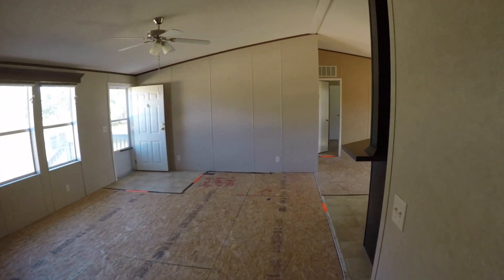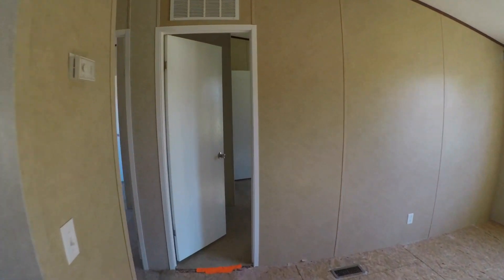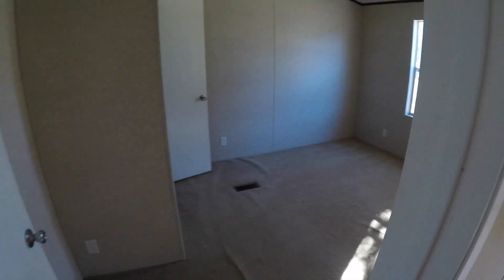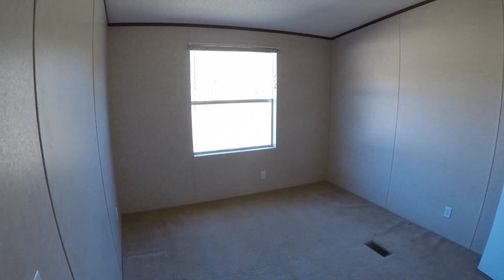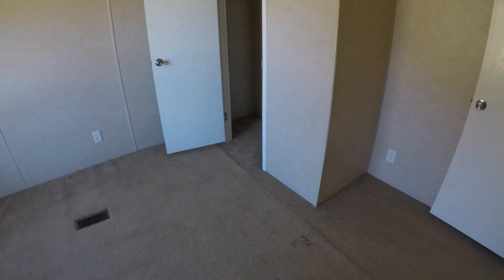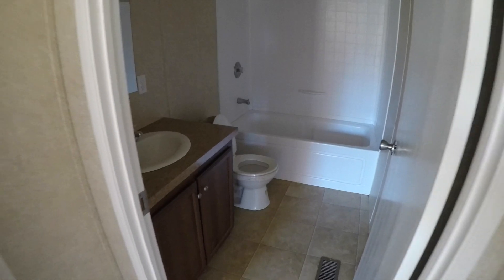Coming through the master to the opposite end of the home, we have the other two bedrooms. Bedroom number two is going to need a fresh coat of paint and some flooring. Next to that we have bedroom number three, which is also going to need a fresh coat of paint and some flooring. Carpeting is not salvageable in this home. Next to that we have bathroom number two — a shower and tub combo, single vanity, with linoleum flooring.